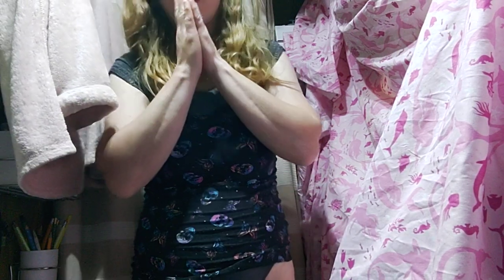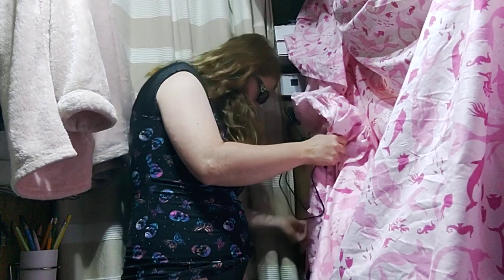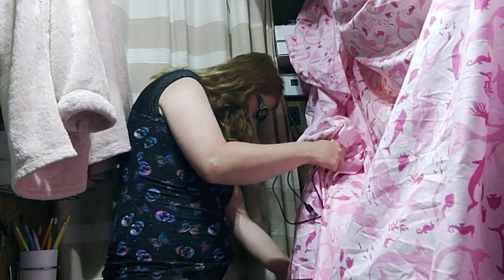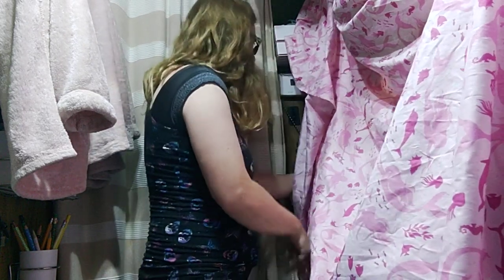Hi YouTube — sorry the video yesterday didn't turn out so good so I'm redoing it today. Hoping the battery lasts — I'm not sure. I have a charger cord, battery pack... non-existent. Okay, we'll just hope that my phone doesn't die.